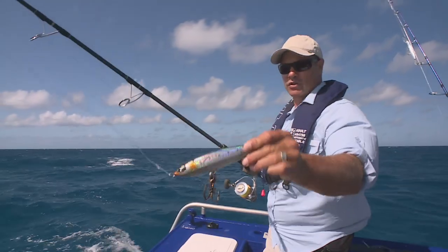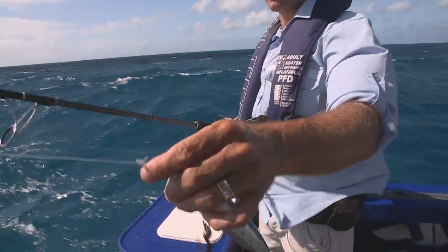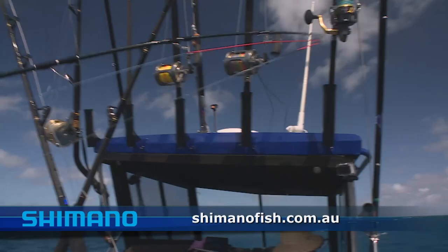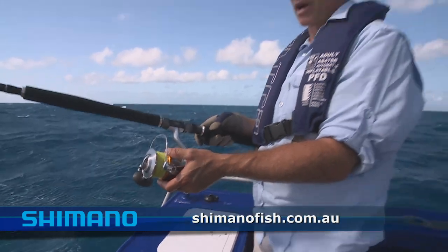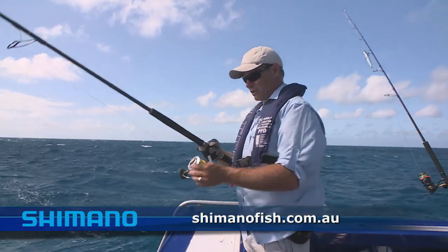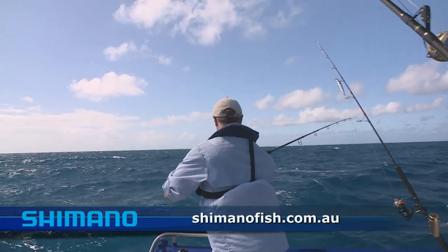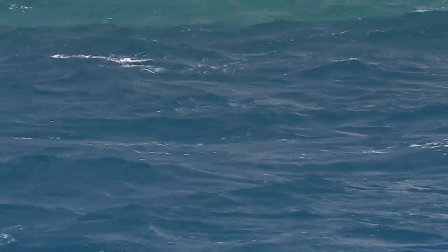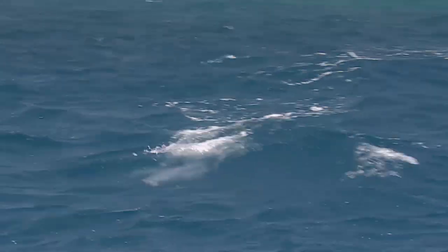The stick bait I'm using is a Shimano Orca with a 200-pound trace. This is a wind-on leader cut down, and Shimano make these. A beautiful T-Curve Shimano GT rod, one of the T-Curve range — Ian Miller. Down here is my Stella 18000 saltwater with beautiful braid on — again, more Shimano. Shimano make such good products, I can't speak highly enough of them — everything from lures to line to rods and some of the best reels. Right, let's get her cast out there. Right on the money — big fish, got him!